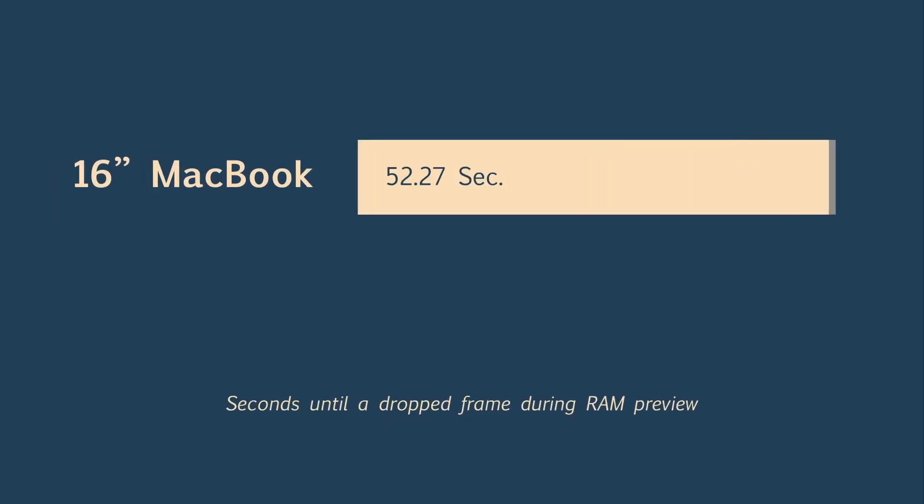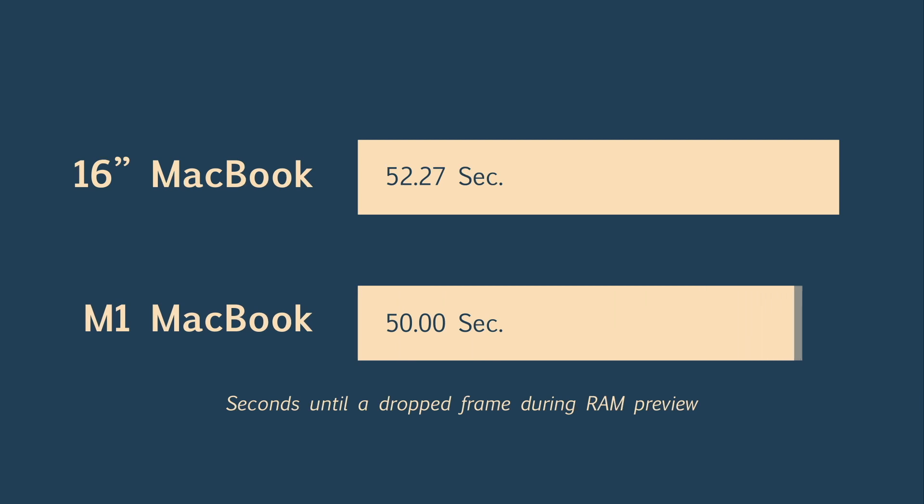With some frames cached, I let it play back again. My 16-inch MacBook Pro got 52.27 seconds before dropping a frame, and the M1 came in at exactly 50 seconds. The 16-inch was able to preview just a little longer after it had cached some frames. The difference is still pretty negligible, but the 16-inch MacBook Pro, pulling from 32 gigabytes of RAM as opposed to the M1's 8GB using swap RAM, may ultimately have a little more endurance when it comes to previewing.